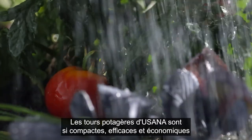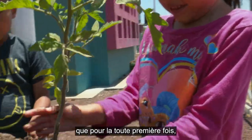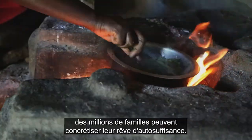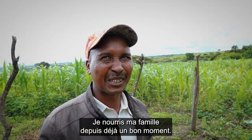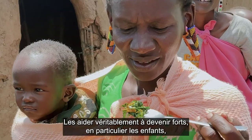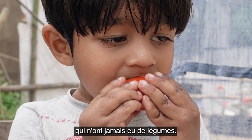The USANA Garden Tower is so compact, efficient, and cost-effective that for the first time ever, millions of families can make the dream of self-sufficiency a reality. They have been feeding my family for quite some time. We can give a legacy on this place — really help them to become strong, especially the kids, which never got the vegetables.